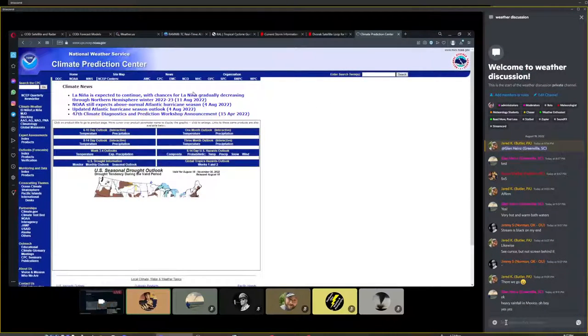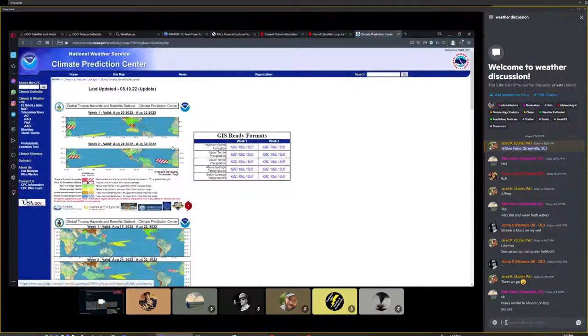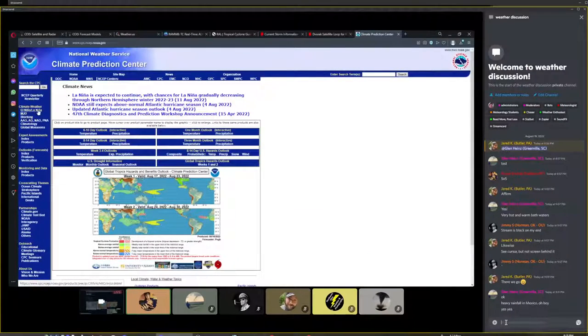The Climate Prediction Center has a wonderful graphic for global tropics hazards showing potential tropical threats for the next couple of weeks. They've got a big flood watch over the entire southern United States, more flooding in the southwestern U.S., and then a big red zone showing moderate confidence of a tropical cyclone coming off the African continent between the 24th and 30th. Let's look at La Niña and the MJO.